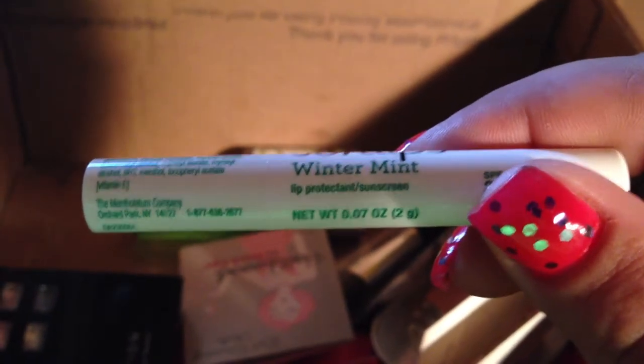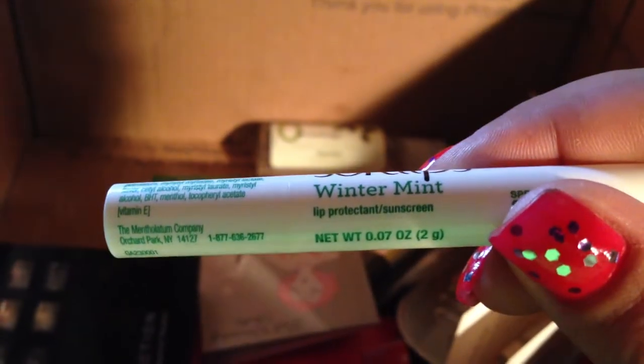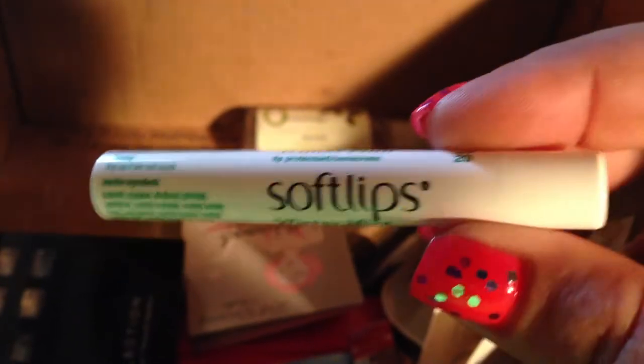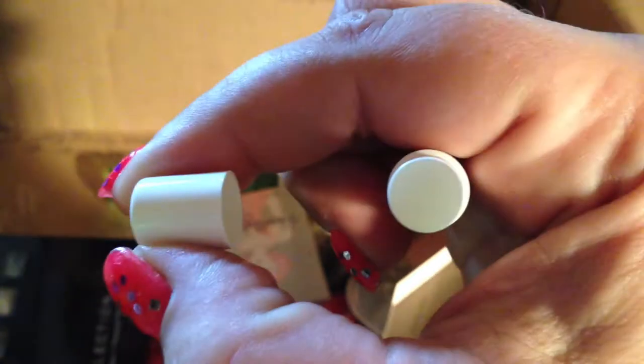This next thing is Bling Shine-alicious Lip Gloss in the color pink sherbet. It's supposed to be strawberry flavored — my daughter is going to love that. Then there's Soft Lips Winter Mint lip balm with sunscreen. It's clear, and oh, it does smell like mint — like a pack of Spearmint bubblegum.